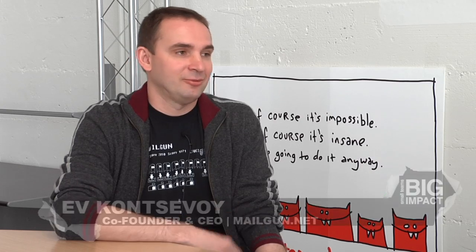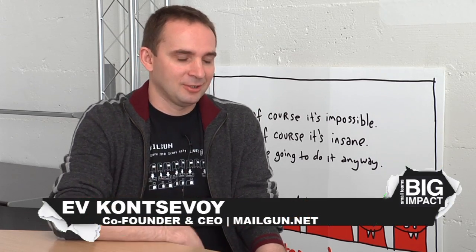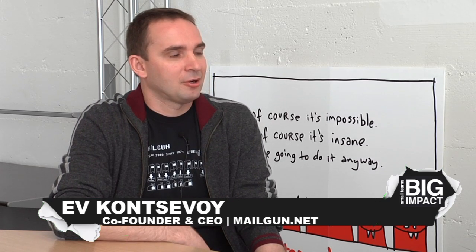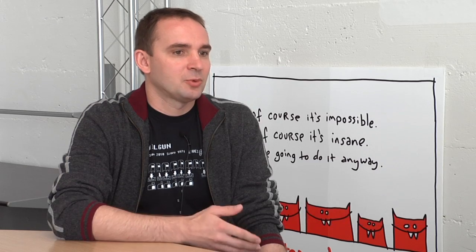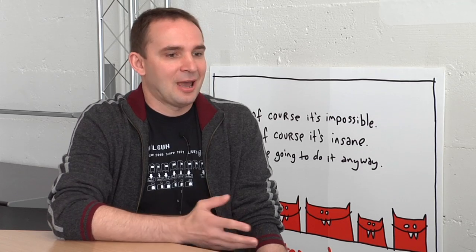I'm Ev Concevoy. I'm CEO and co-founder of a company called Mailgun, which we just talked about. I just moved to the Valley about a year ago from New York. This is where we started the company, and I'm excited to be here. I love San Francisco and happy to be here. Thanks for inviting me. So what is Mailgun?